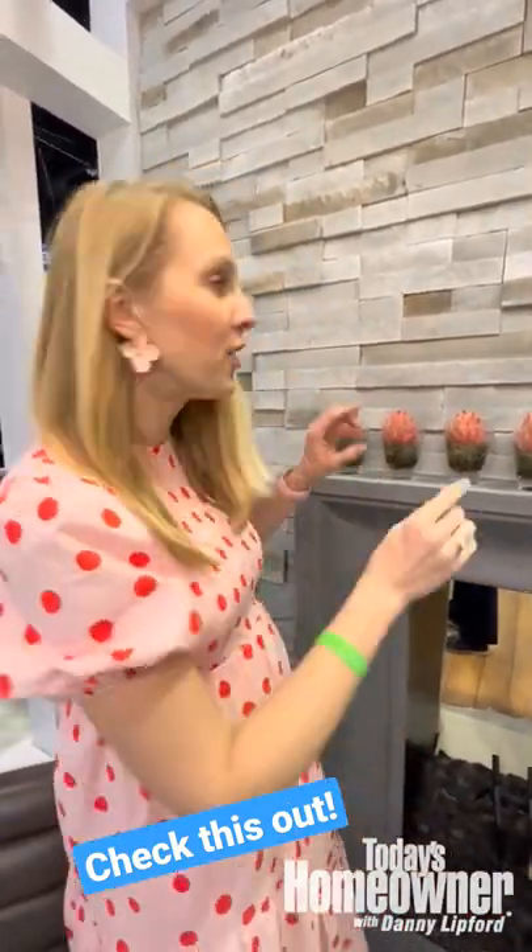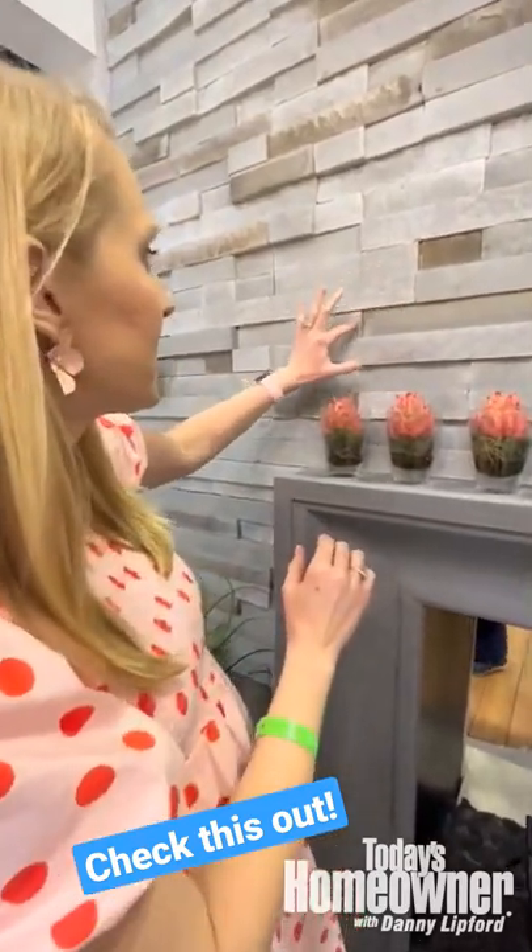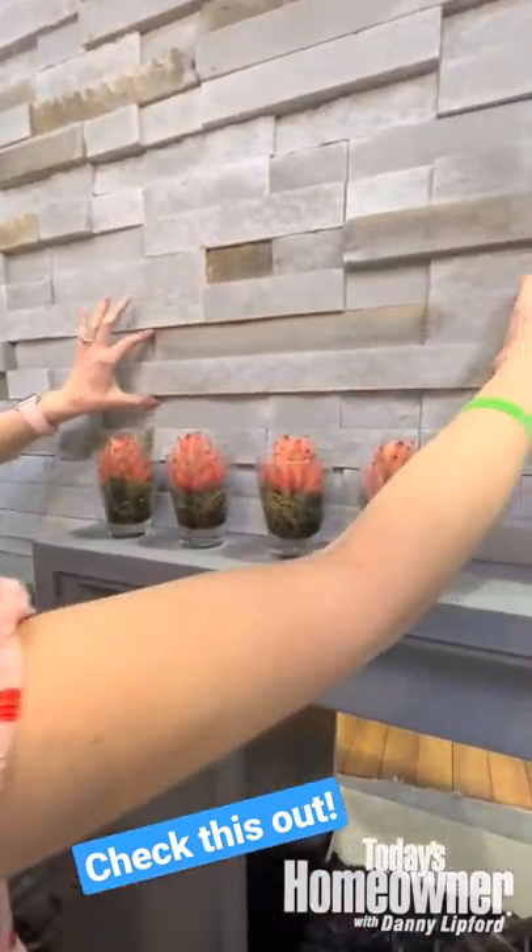Unless you're looking closely it's hard to see, but you can kind of see that these stones are part of one panel, so you're able to piece it together like a jigsaw puzzle and create an accent wall around your fireplace. You can even use this product outside. I think this is really cool.